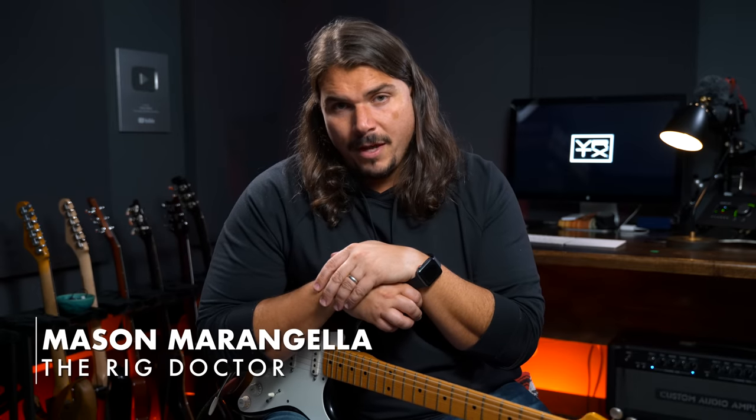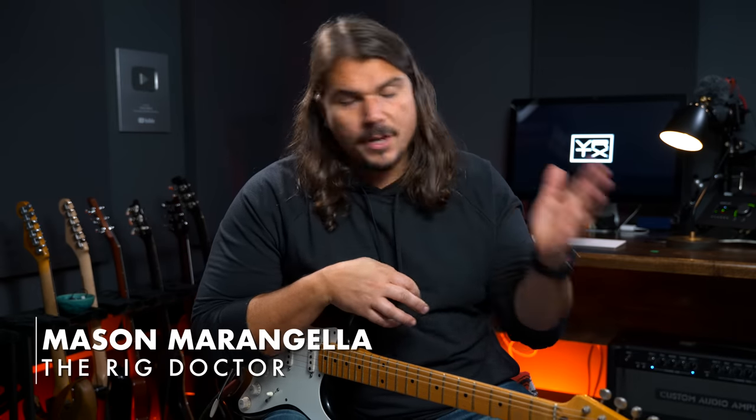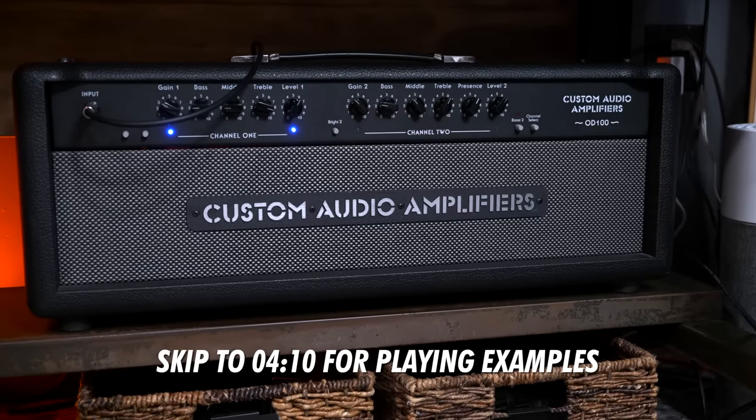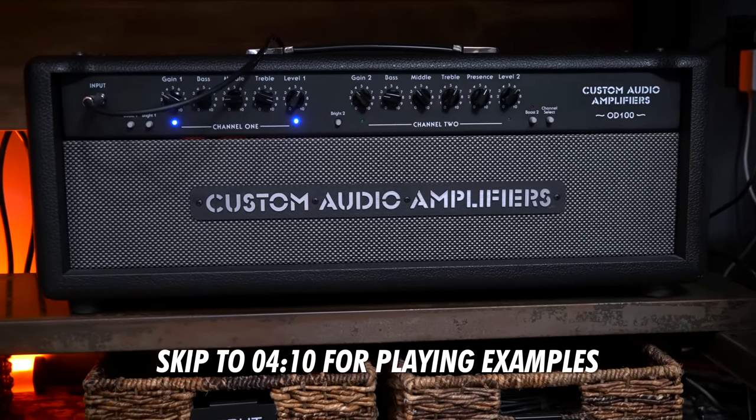Do you want to know what the most versatile tube amp that's ever been made is? I'm going to cut right to the chase — it is none other than the Custom Audio Amplifiers OD100.